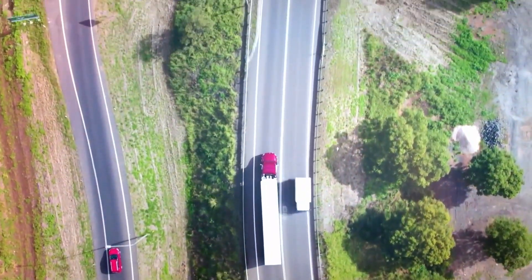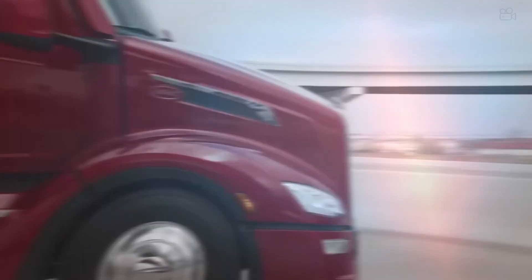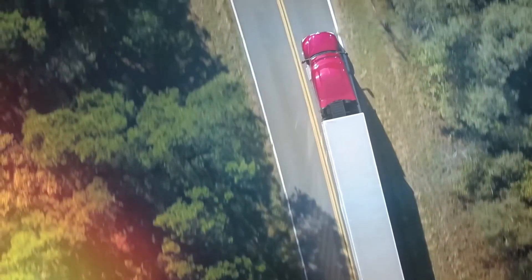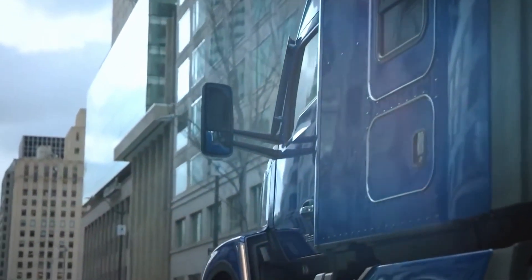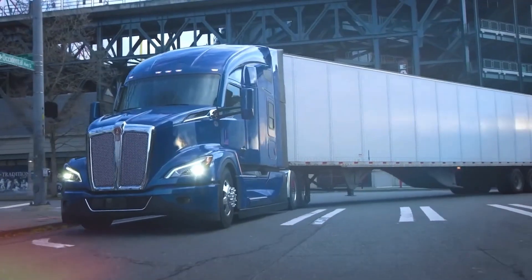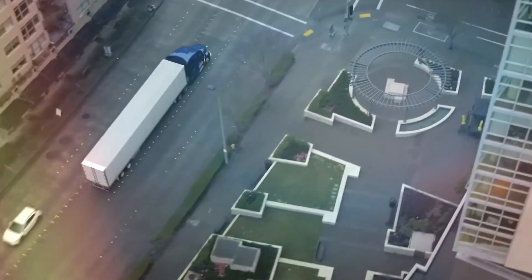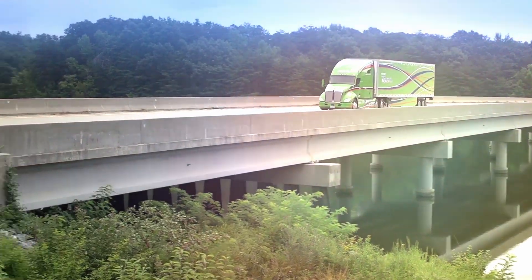"The smartest owner-operators I know," says veteran fleet manager Sarah Donovan, "they're matching their engine choice to their business model, not just their driving preference. One guy runs exclusively Chicago to Dallas with consistent loads — he's all Detroit. Another handles varied regional hauls with weight fluctuations — Cummins made more sense. The route defines the engine, not the other way around."